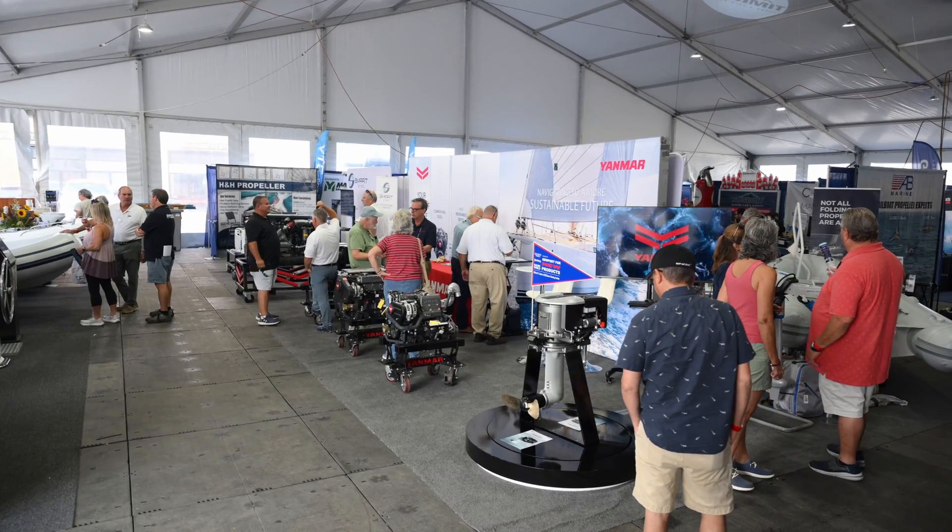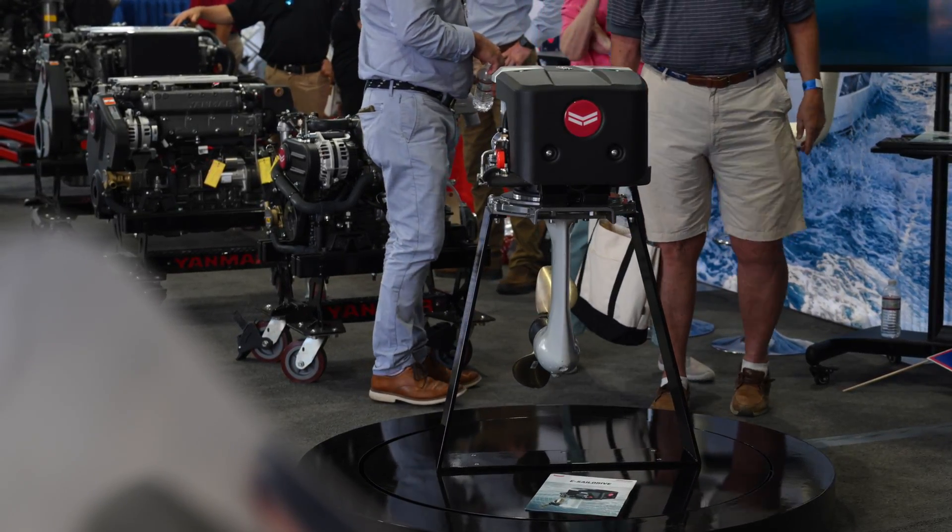We've been a partner with EMR for over 50 years. In all that time we're really excited with the products that Yanmar develops, and this product here is brand new.